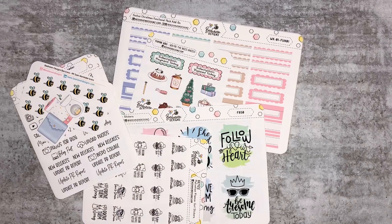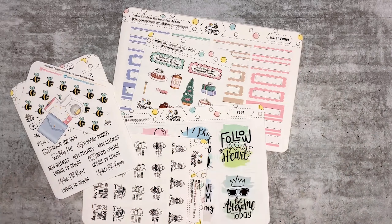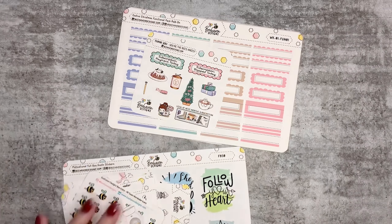Hey everyone, Amy here from Amy's Planner. Welcome back to my channel - hope you're all having a lovely day. I have a BeHaving Designs haul for you - it's so cool! It has my April subscription which is festive Christmas, and some other lovely goodies that I get as a PRB. If you haven't seen BeHaving Designs before, they're amazing and I am so lucky to be one of the Planner Bees or BeHaving Designs ambassadors.